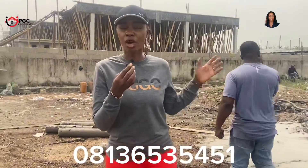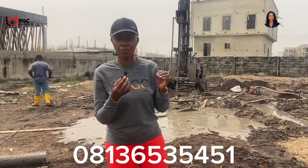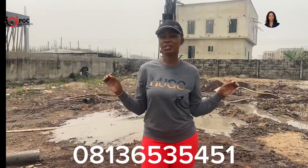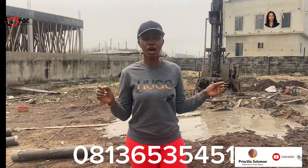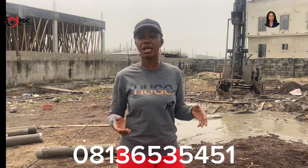You have heard from the engineer. We have given you accurate information about doing your piling — it might not be the exact amount as what is happening here, but this information will guide you as you prepare for your piling. My name is Priscilla Solomon, CEO of Prime Global Consult, giving you accurate information to guide your decisions. If you're coming across my video for the first time, do subscribe — we always bring you relevant information for your real estate investment. For existing subscribers, thank you for watching and supporting us. Please share our videos so more people can benefit from this information.